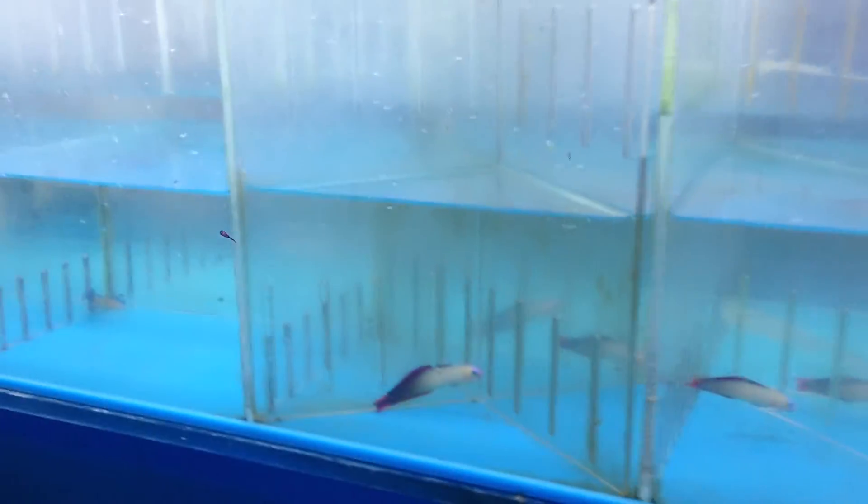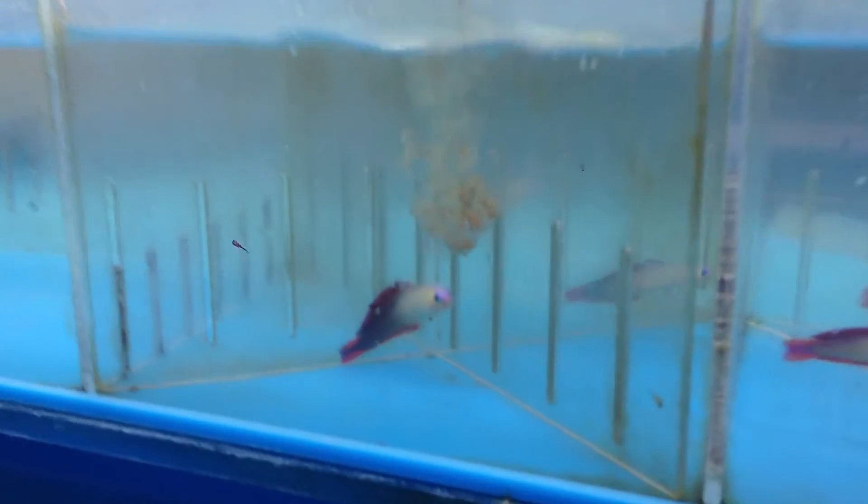They are carnivorous. They eat a diet of small crustaceans, brine shrimp, mysis shrimp, and prepared foods.